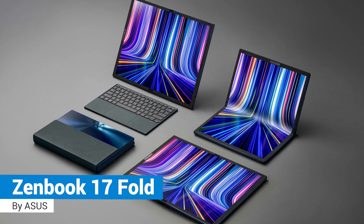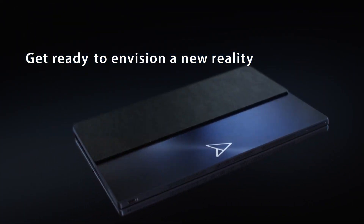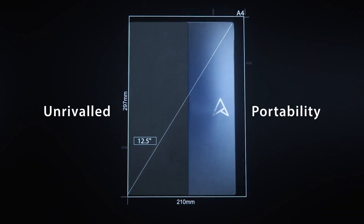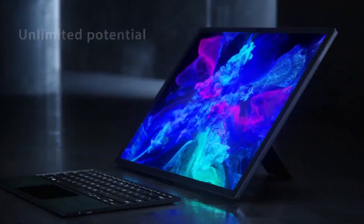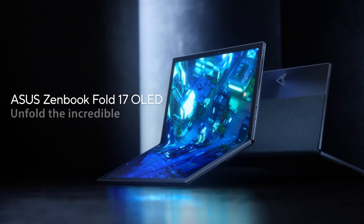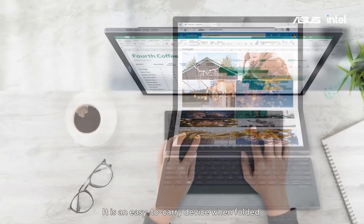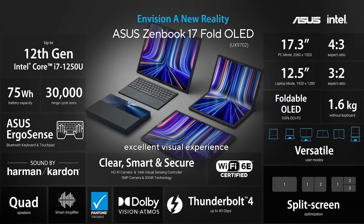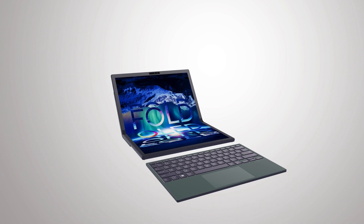Asus Zenbook 17 Fold: The Asus Zenbook 17 Fold is a massive 17-inch flexible display that can be folded into a 12.5-inch Windows touchscreen laptop, or propped up behind a Bluetooth keyboard for something that feels like a 17-inch all-in-one desktop. This 2560 by 1920, 4:3 aspect ratio touchscreen is powered by 12th-gen Intel processors and has 16 GB of RAM and 1 TB of SSD storage, along with WiFi 6 and a 75 Wh battery. It weighs about 3.75 pounds or 1.7 kg without the keyboard.